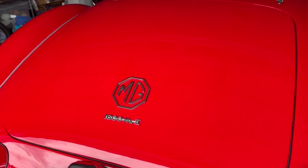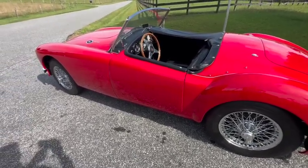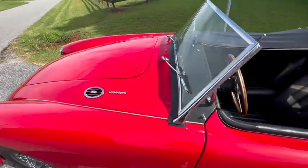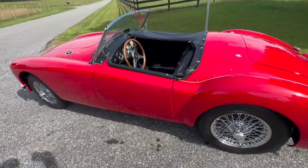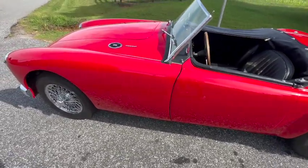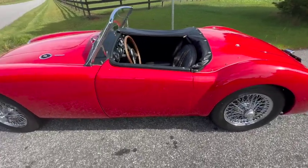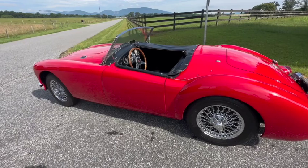An interesting fact about the construction of the MGA is that the doors, the boot (which is the trunk lid), and the bonnet (the engine lid) were all made out of aluminum. The fenders were steel and of course the chassis is steel as well. Back in the 1950s, these cars were coming right out of post-World War II — there wasn't a lot of steel to be had in England, so they had to ration it. They could make more cars and make the steel go further by using aluminum for parts that didn't have to be structurally strong.